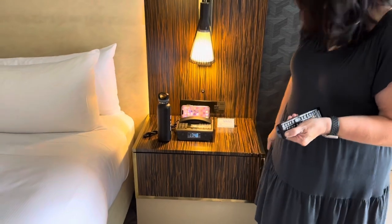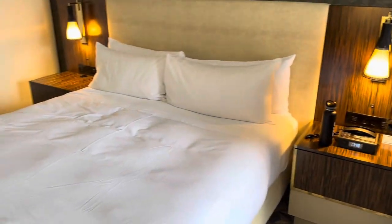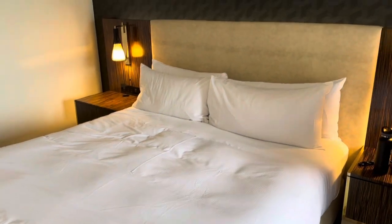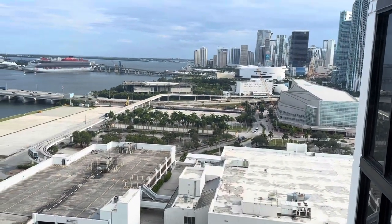It has a phone caddy, but it's not charging. And it is a king-size bed. Let me show you the view outside the window.